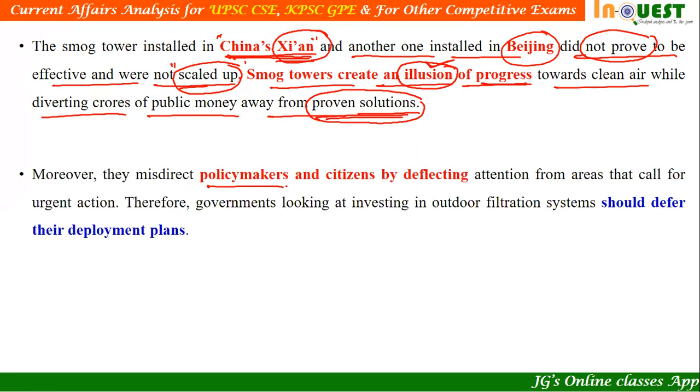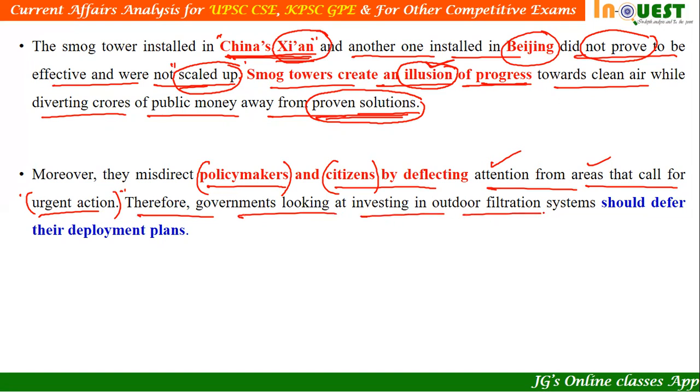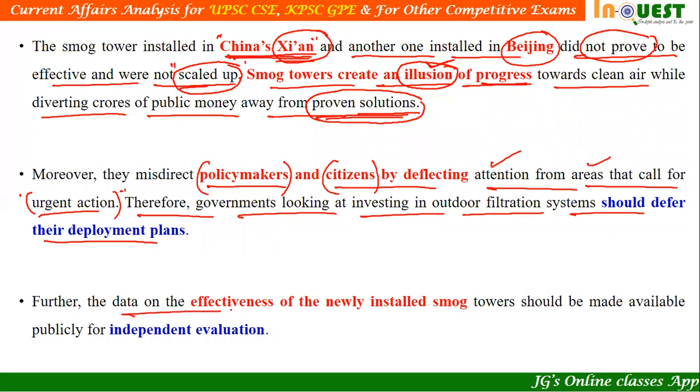Moreover, smog towers misdirect policymakers and citizens by deflecting attention from areas that call for urgent action. Especially for Delhi, where air pollution is a serious chronic problem, such measures are counterproductive. Therefore, governments looking at investing in outdoor filtration systems should defer their deployment plans. Furthermore, the data on the effectiveness of newly installed smog towers should be made available publicly for independent evaluation. If they claim 80% efficiency, such data should be made publicly available.